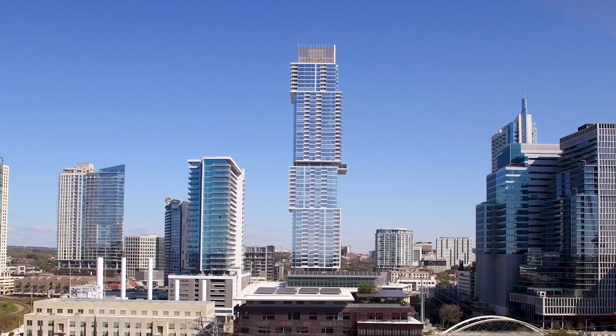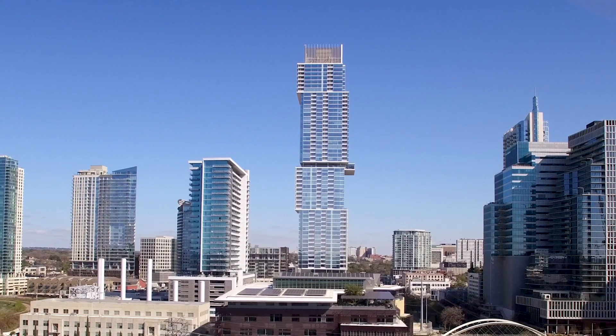Whether you're looking at the building from two miles away, you should have the same idea as when you're walking in the space, and you should feel something. It should be provocative.